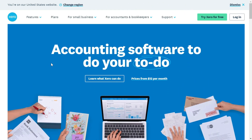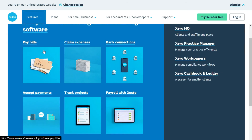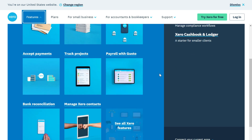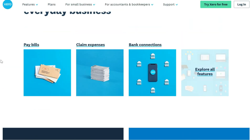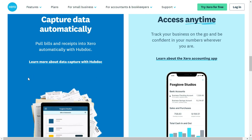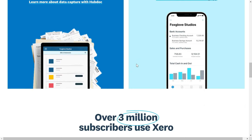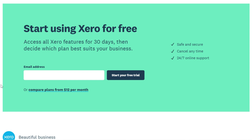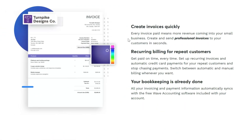The next accounting software we recommend is Xero — pronounced 'zero.' You can buy this software starting at twelve dollars a month. You can pay bills, claim expenses, connect different banks, track projects, accept payments, and run payroll. You can capture bills and receipts and store them online, and access the software on mobile. More than three million people use this software. You can try all features free for 30 days and then decide which plan you want.